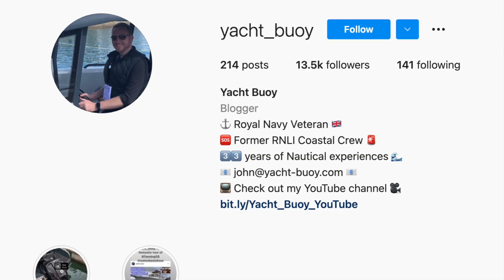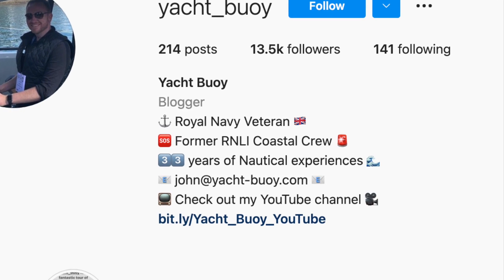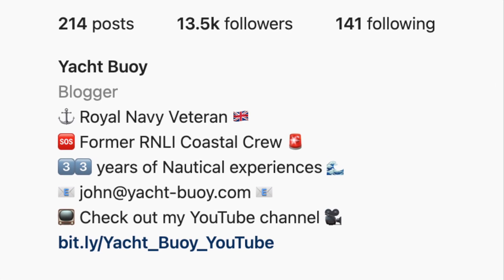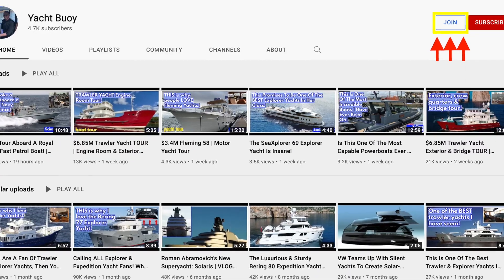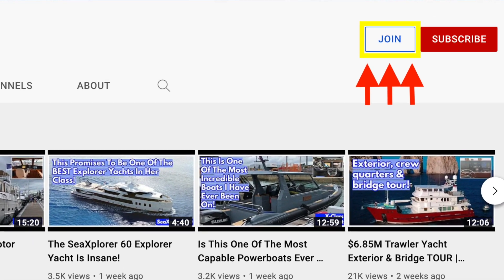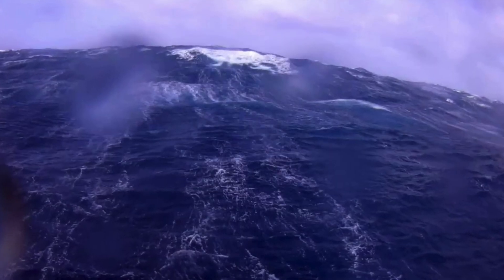Please don't forget to give this video a like as it really helps, and to subscribe to my channel as that really helps my channel grow. You can also find me on Instagram, where you can DM me if you want to recommend any yachts or boats which you think I should feature on my channel. And if you would like to become a member of my channel, simply click on the join button that appears under all of my videos. Channel membership is basically YouTube's equivalent of Patreon. So until next time, fair winds and following seas.